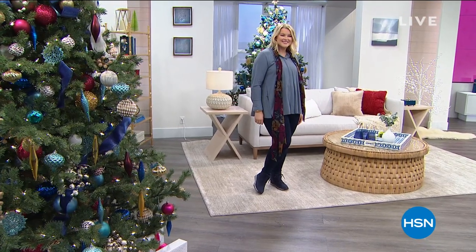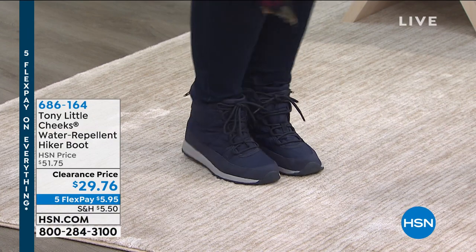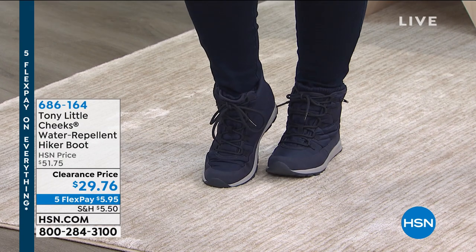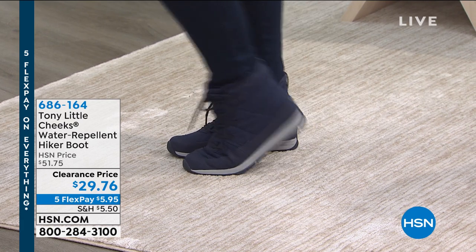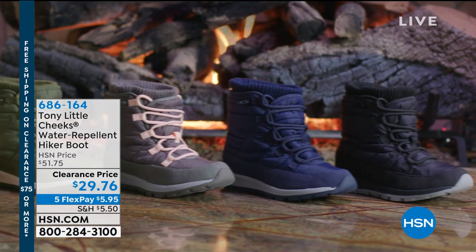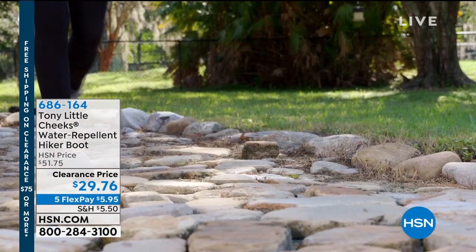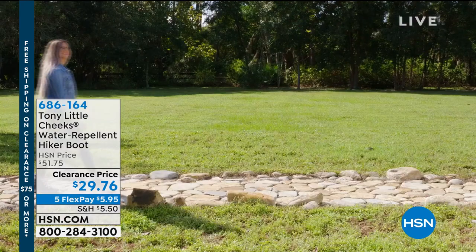There it is on Amanda — it's from Tony Little, from his Cheeks line. This is a hiker boot style, and Tony doesn't do anything small — he goes all out. It's actually water repellent, with functional lace-up laces, a padded tongue, and a little mini zipper pocket in the ankle where you can put money or a key.